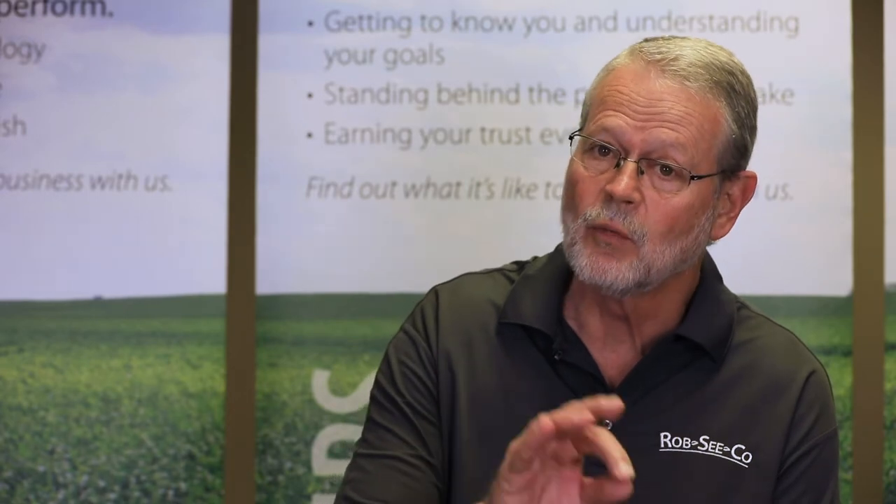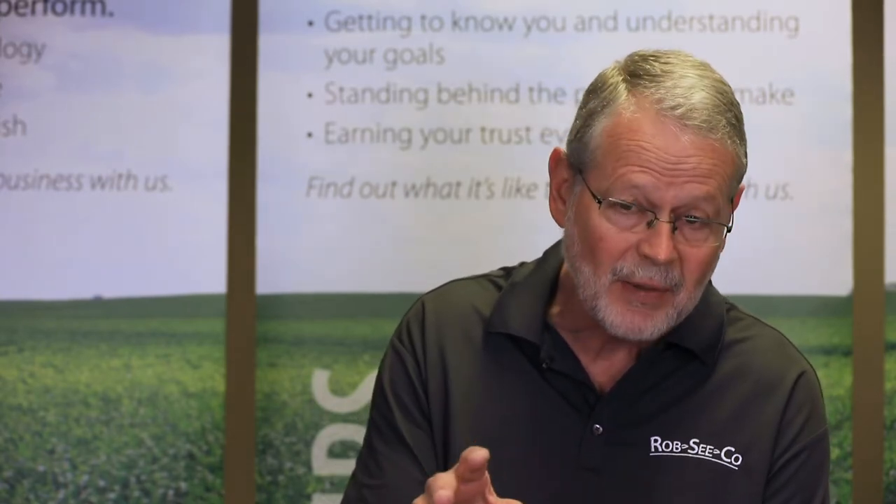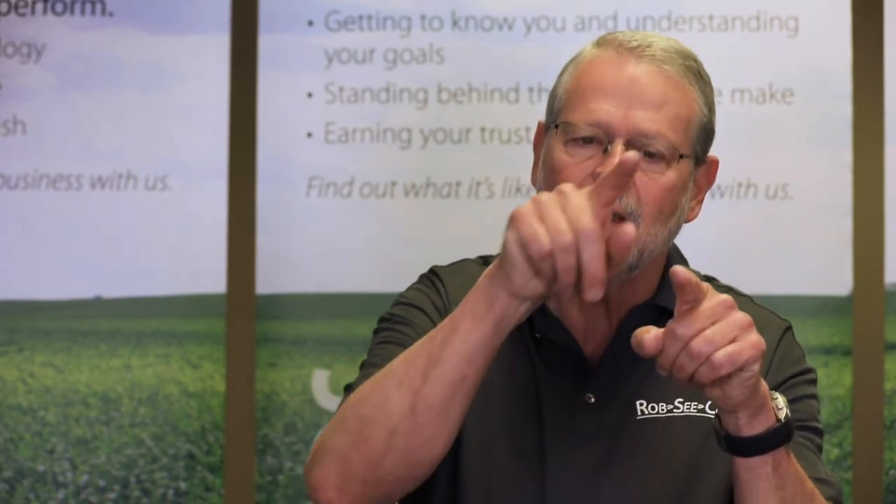Sometimes corn earworm and western bean cutworm get confused. The easiest way to tell them apart is to look for a very dark brown collar — the western bean cutworm has a dark brown collar right behind its head, and in the middle of that collar there are three little white lines that run the same direction as the body. If you see that dark collar with those three lines, you've got western bean cutworm; if you don't, you probably have corn earworm.